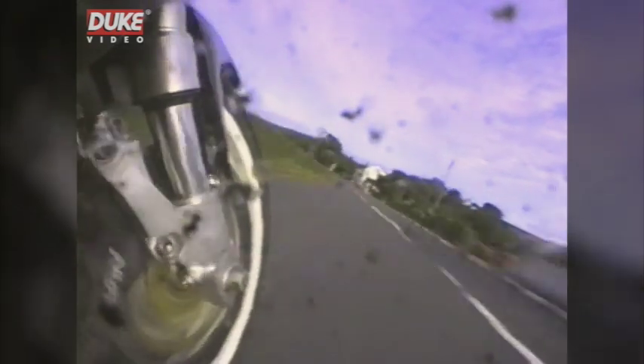On the approach now to Sulby Bridge at the end of the Sulby Strait — a difficult place to judge braking yet again. Just go up the inside of that guy there and take this in first gear, very slow, 50 miles an hour.